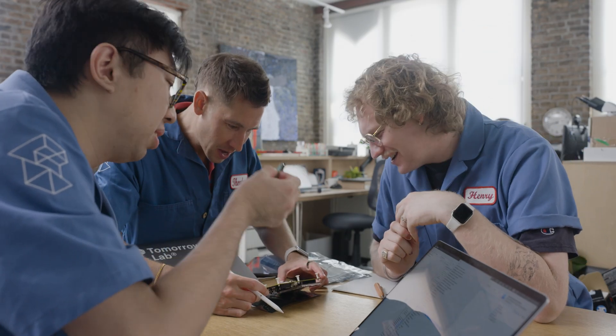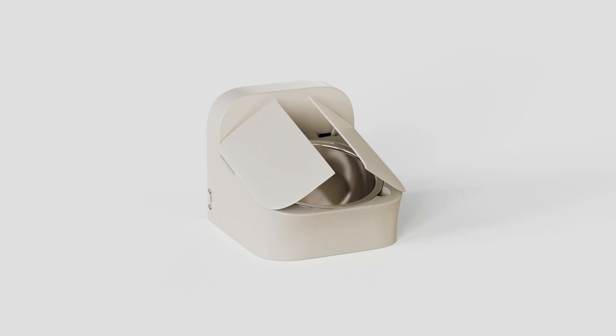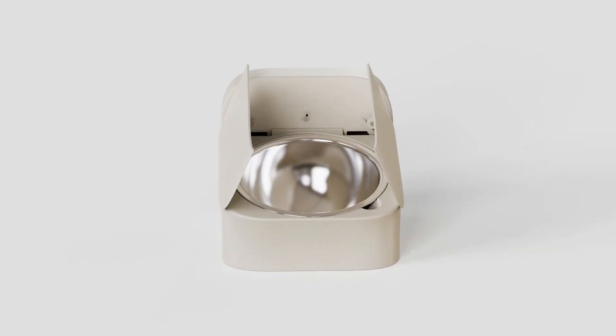Hi, we're TomorrowLab, an invention studio focused on new hardware technology for big brands, agencies, and startups. We create prototypes and then turn them into market-ready, manufacturable products.